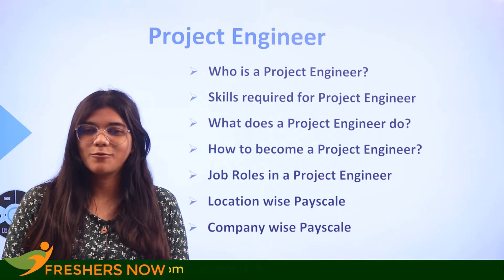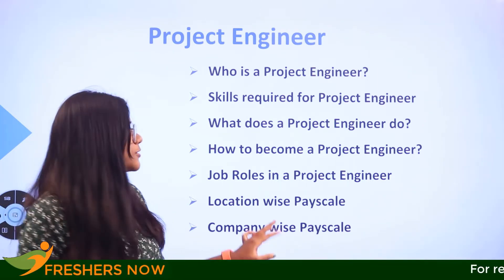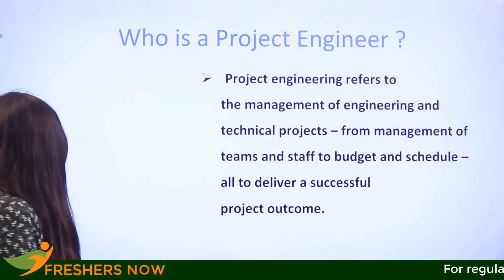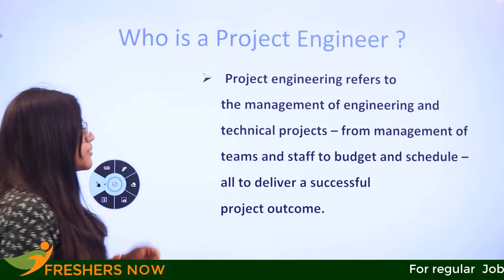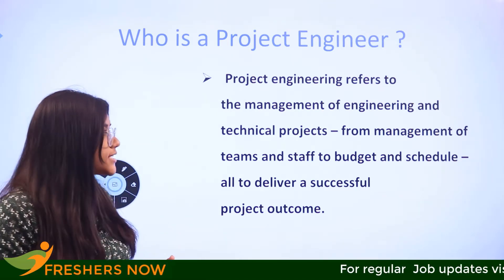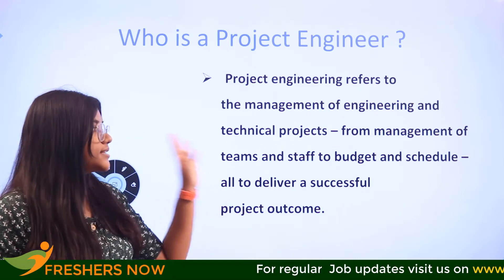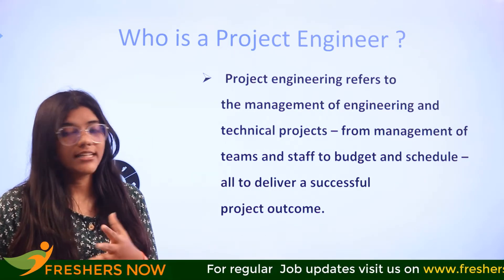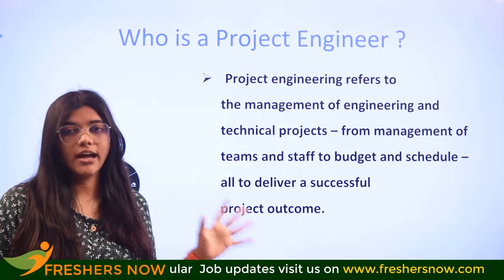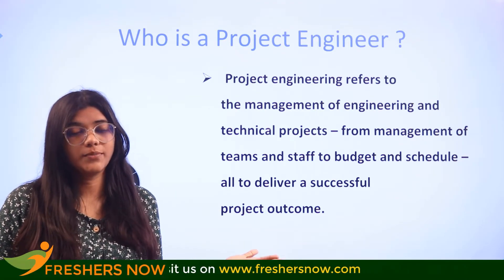I welcome you all to Freshersnow, with all of the informative videos regarding careers. A project engineer refers to the management of engineering as well as working on technical projects. They come from the management side — overseeing teams and staff, budgets, schedules, and delivering successful project outcomes.